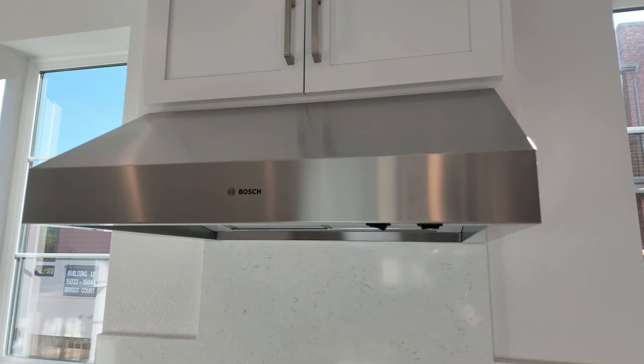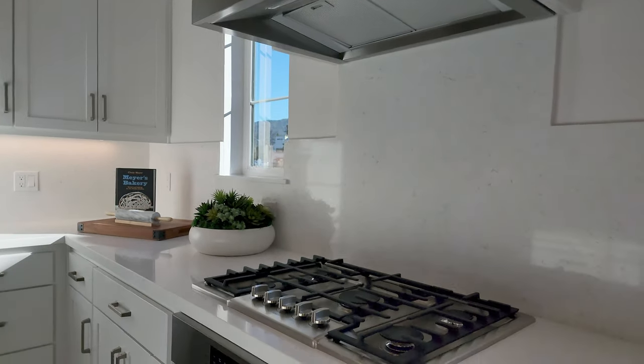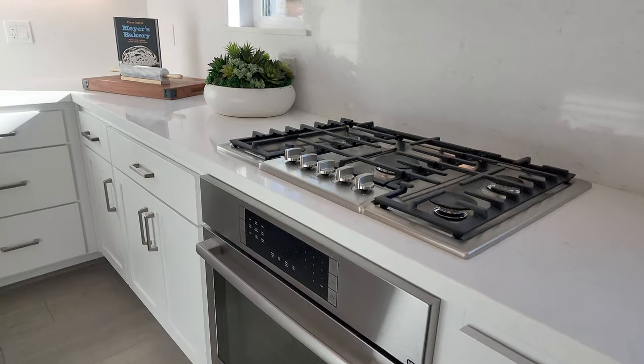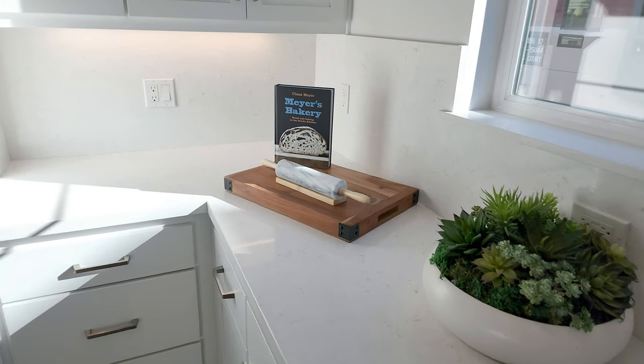My specialty is sous vide cooking. The last place I was cooking at was the Four Seasons Hotel — just needed a different change of pace, so I'm working in real estate now.